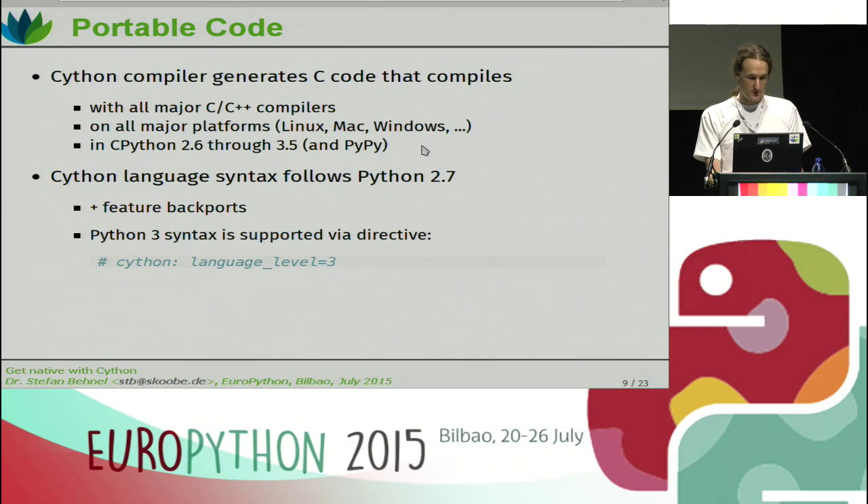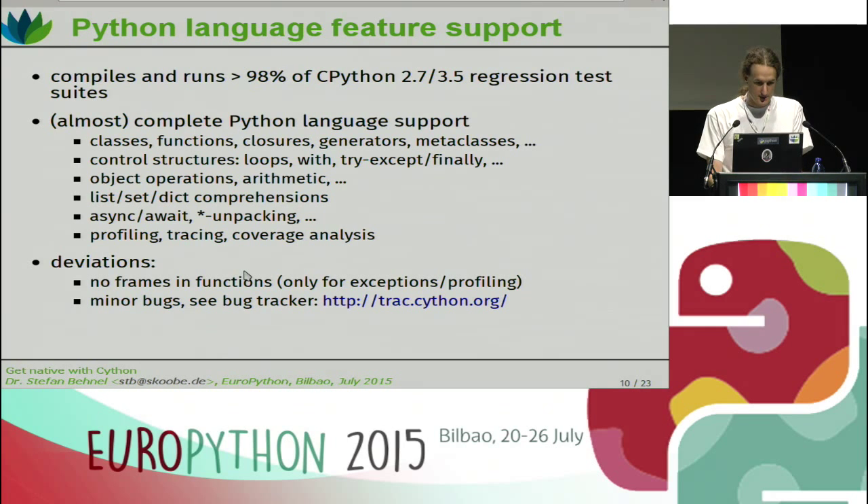The language syntax of Cython follows Python 2.7 with lots of feature backports from Python 3 adopted as long as they don't conflict with Python 2 features. If you want actual Python 3 syntax, you can use the usual future imports — from future import absolute_import, print_function — or you can put a compiler directive at the top of your source file saying language_level 3, and then you get Python 3 semantics. One of the tests we run in our continuous integration is the CPython regression test suite of Python 2.7 and 3.5, and we're at about 98% success — pretty close to full Python language coverage.